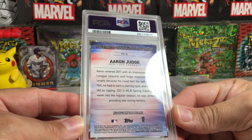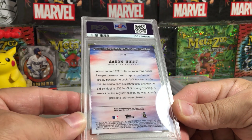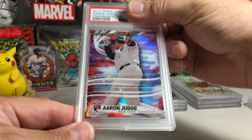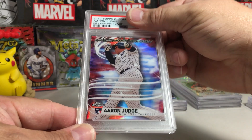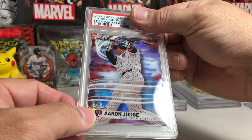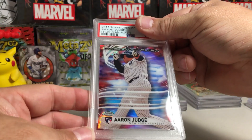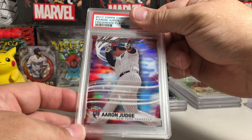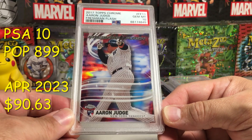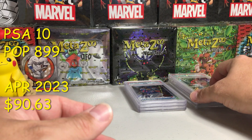Freshman Flash Aaron Judge — pretty sure this is a rookie. Back looks perfect. 2017 Topps Chrome insert, Freshman Flash Aaron Judge. It's kind of a weird-looking picture, I've never really liked the picture on here, but it is a rookie card. Looks like an easy 10 — yeah, PSA 10! That's really good to get that one as a 10, even if it's not numbered.